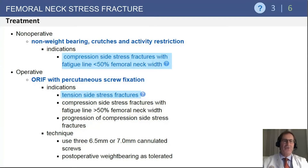Patients with compression-sided stress fractures on the medial aspect in which the fracture line is less than 50% of the width of the femoral neck are indicated for non-operative management: crutch treatment and cessation of activity. Particularly with a female athlete, you want to ask about nutrition and whether they are having a normal menstrual cycle. Those with a tension-side fracture or greater than 50% involvement, fixation with percutaneous screws is the treatment of choice.